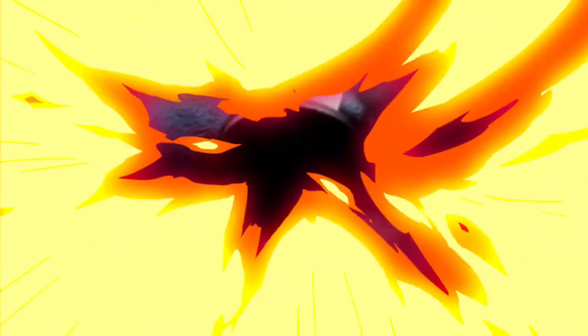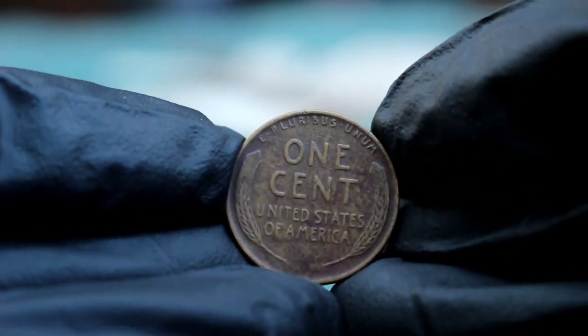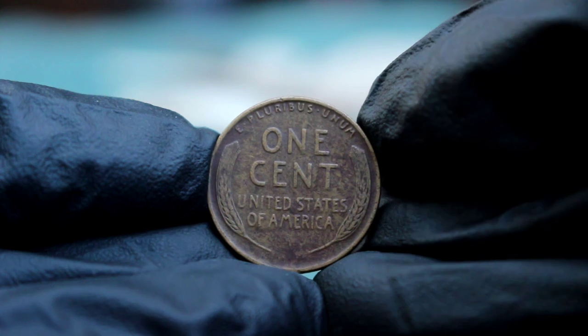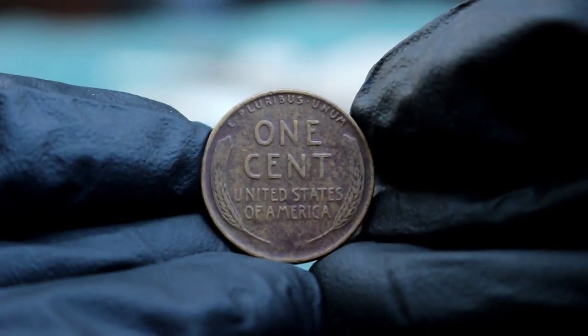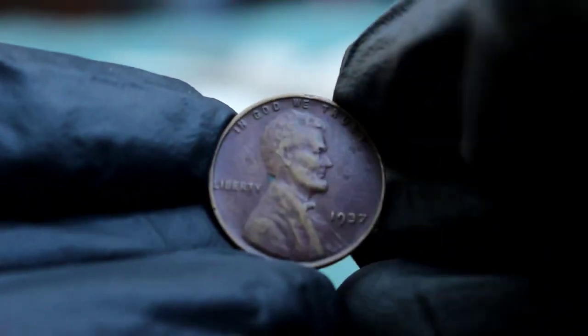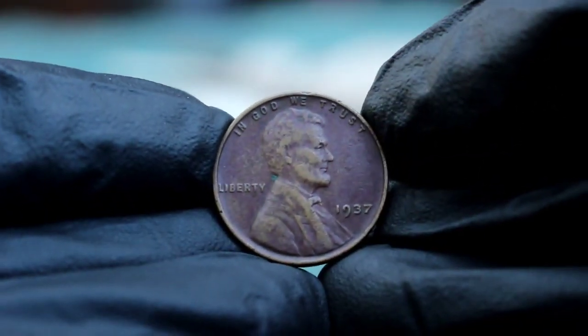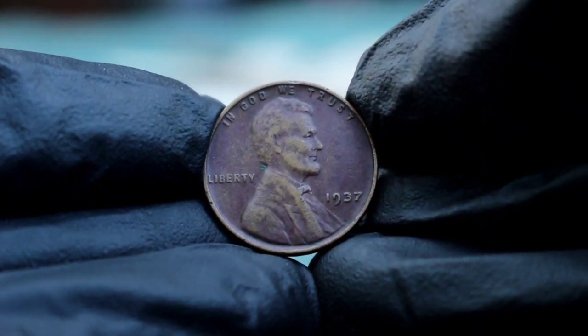These coins circulated heavily, often becoming worn down over the years, which is why so many of these pennies are found in less than perfect condition today. The 1937 Lincoln wheat penny was produced in three different mints: Philadelphia, Denver, and San Francisco. The coin we're focusing on today is from the Philadelphia mint, which does not have a mint mark. The absence of a mint mark indicates it was produced in Philadelphia, the main production facility for US coins at the time.